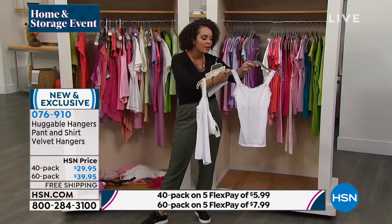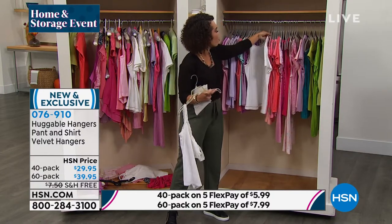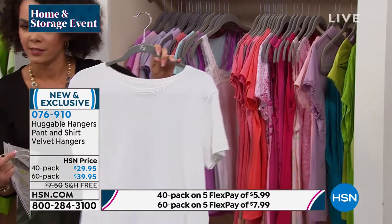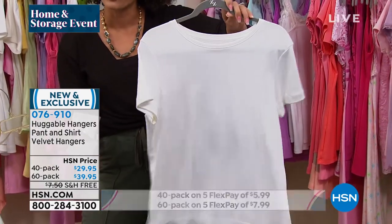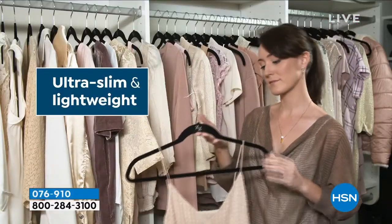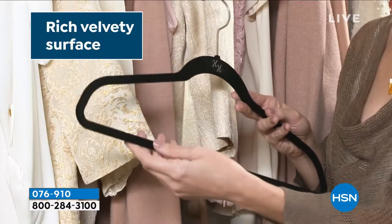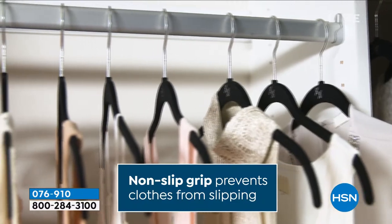Sometimes on these shirts, if they're not on a huggable hanger, it leaves like indentions. But with the curve of the huggable hanger, it conforms and preserves the shape of your shirt. So whenever you take it off and put it back on, it's always going to be the same. Not to mention how slim and lightweight it is — you're able to get numerous things into your closet.